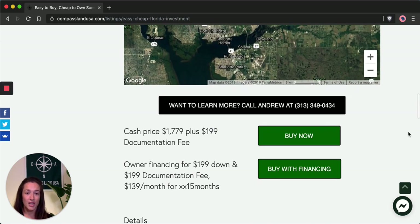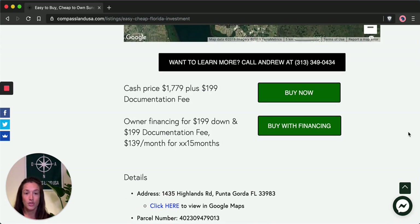Under the map, you'll see the price of the lot — $1,779 cash — as well as the owner financing option, which is $199 down. Both of these options include a one-time documentation fee of $199. If you click on either of the green buttons, you'll go to a secure checkout page where you can safely submit the cash price using the Buy Now button, or submit the down payment and documentation fee using the Buy with Financing button.